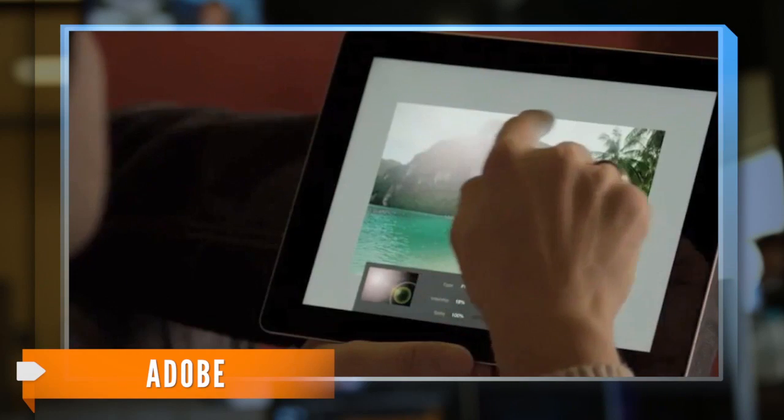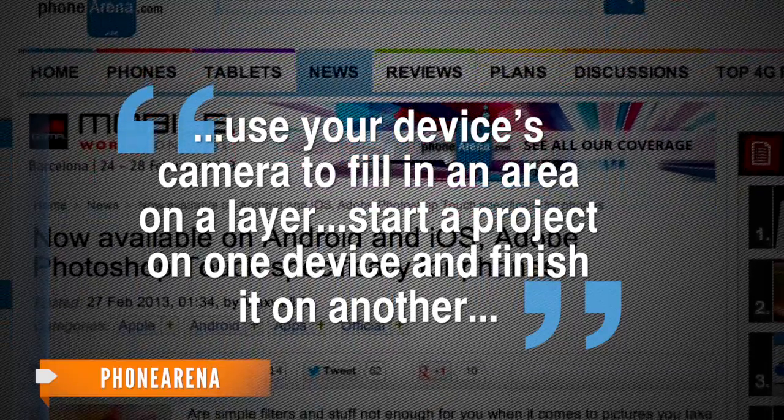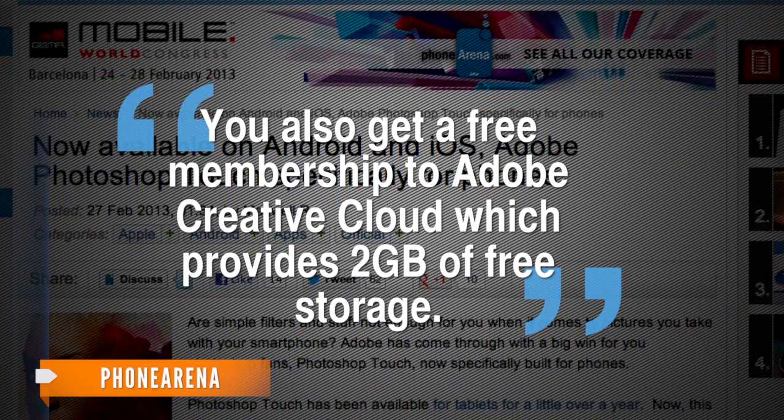Adobe also added creative filters and effects. But that's not all — Photo Arena reports you can also use your device's camera to fill in an area on a layer, start a project on one device and finish it on another. And you also get a free membership to Adobe Creative Cloud, which provides two gigabytes of free storage.